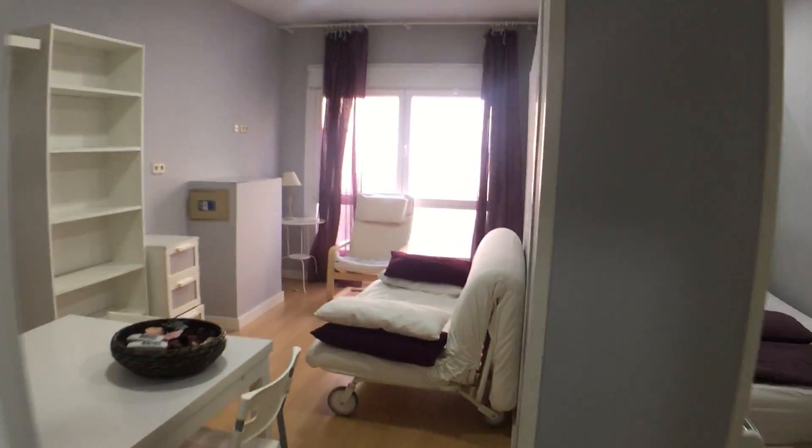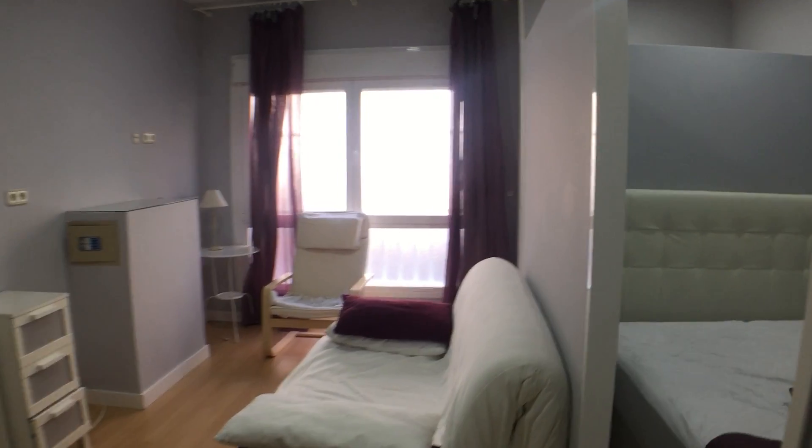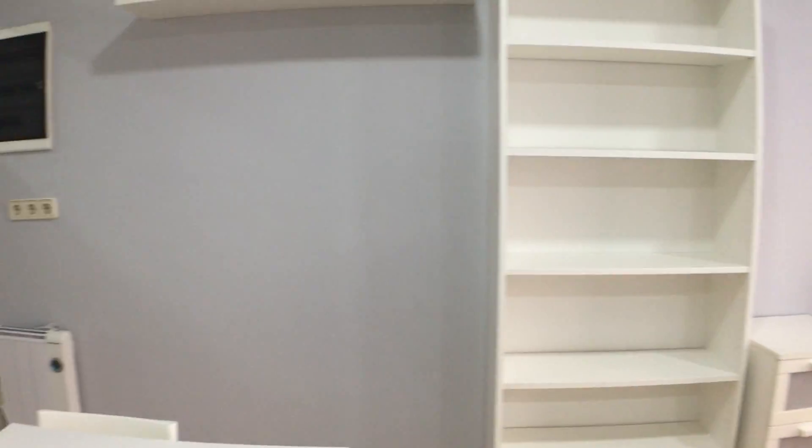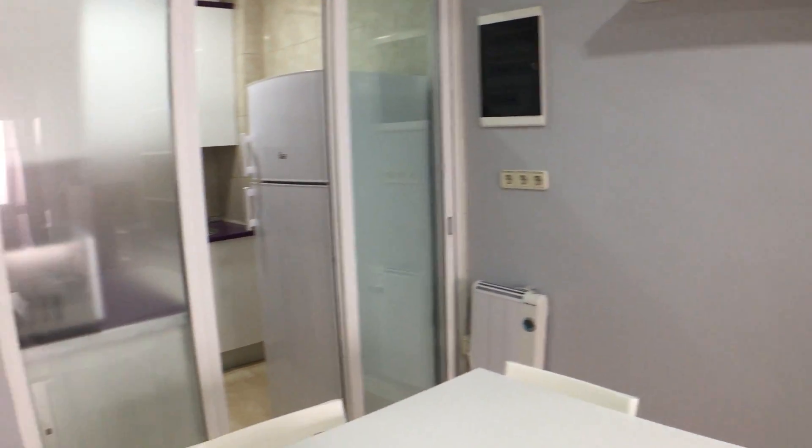And here we are back in the living room. That's it, guys. Thanks for watching. This is Karl from spotterhome.com, Madrid. Ciao, bye bye.